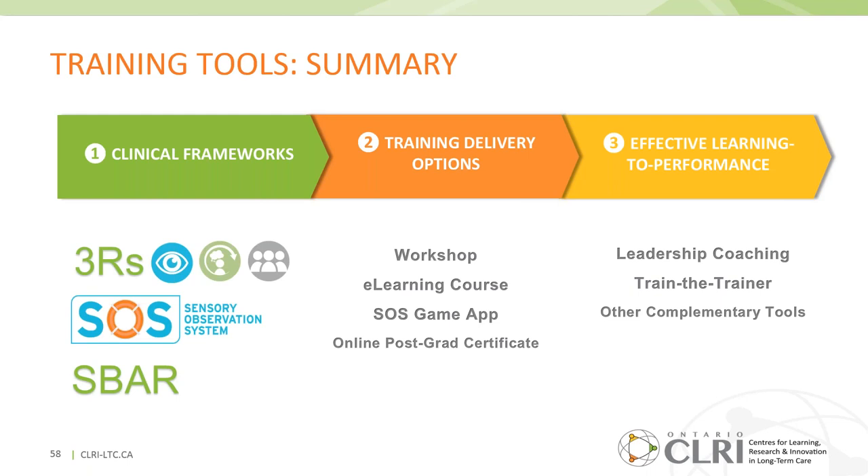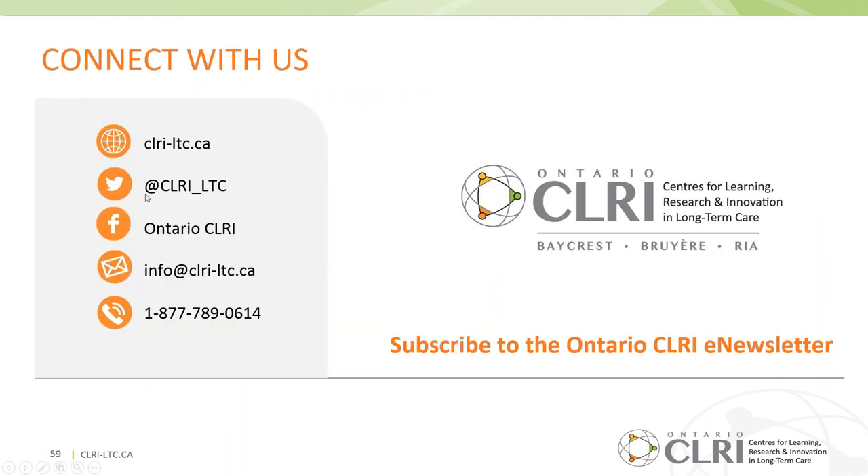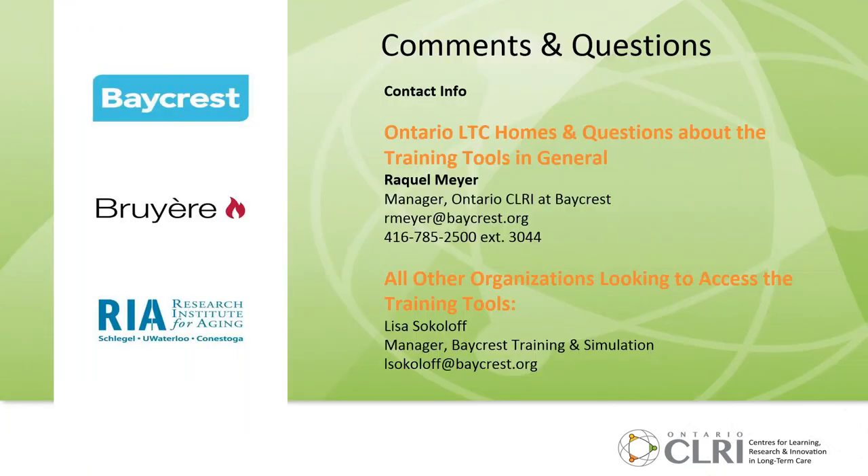We're just about at 53 minutes. In summary, we reviewed the three clinical frameworks and how those are embedded in various experiential delivery methods. We explored how these training tools can be used to optimize the effective transfer and uptake of learning to practice for improved performance. There are various ways to get in contact with us, and we'll leave time for comments or questions through the chat box.